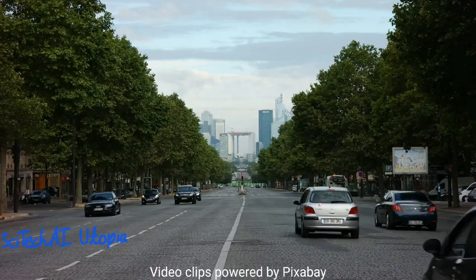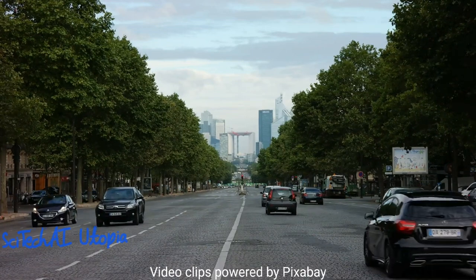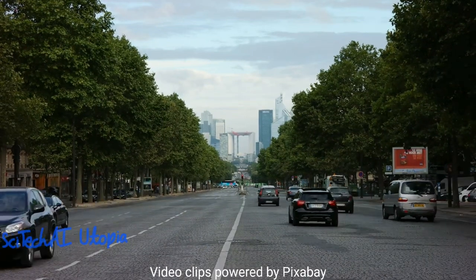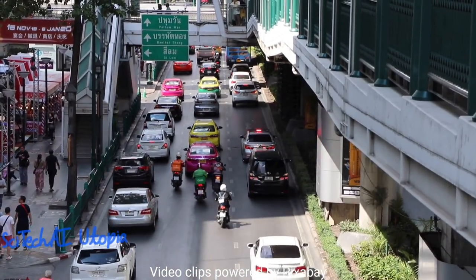Welcome to SciTech AI Utopia. Today I am going to tell you how AI plays a crucial role in self-driving cars. But before that, let us talk about the type of AI that makes it possible.